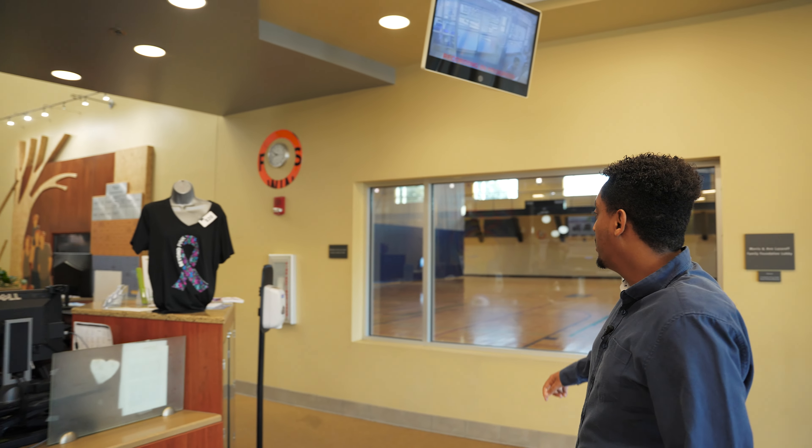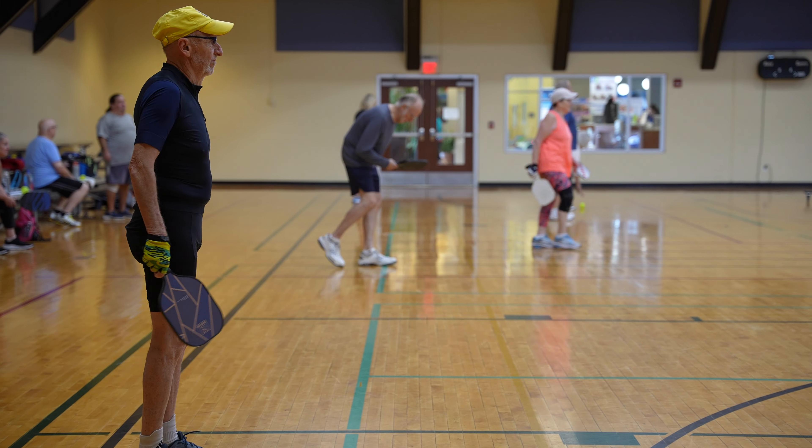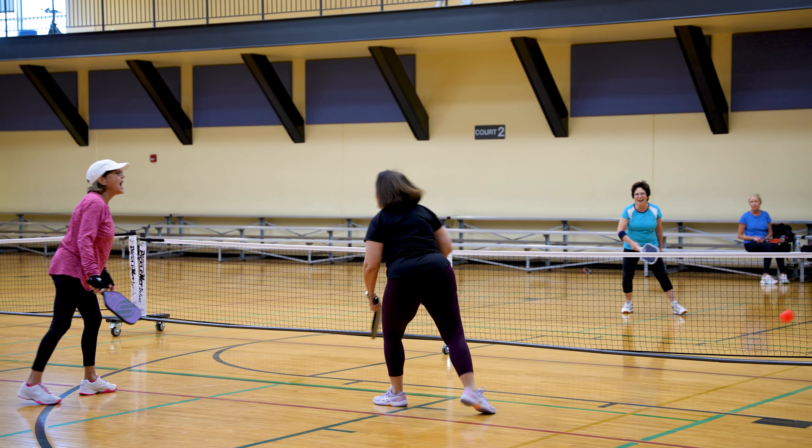On our right-hand side here, we do have a gymnasium. On the right court, we usually have pickleball — a famous sport kind of going around right now. We have that available every single day. Weekends until two, weekdays until three.